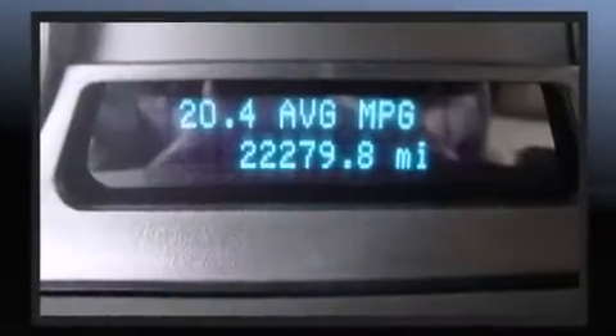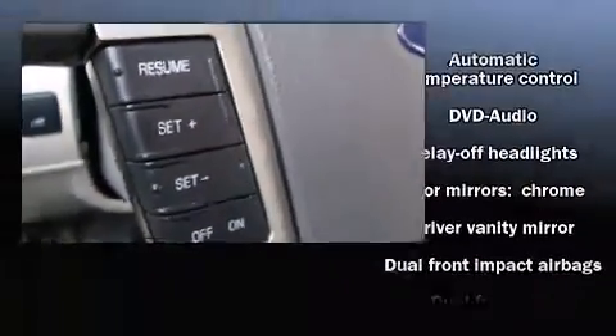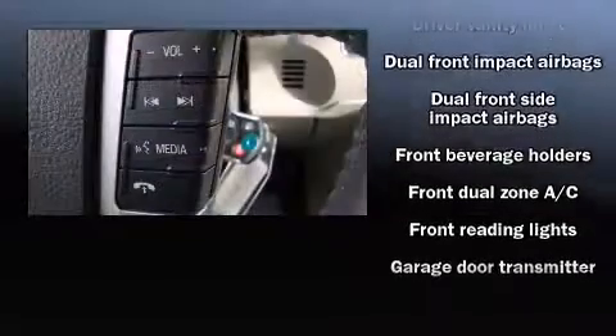You'll always appreciate maximum visibility. Premium sound drives 12 speakers, providing you and your passengers a sensational audio experience.